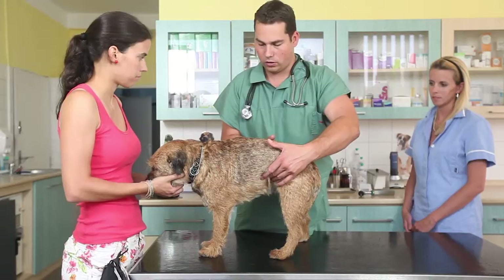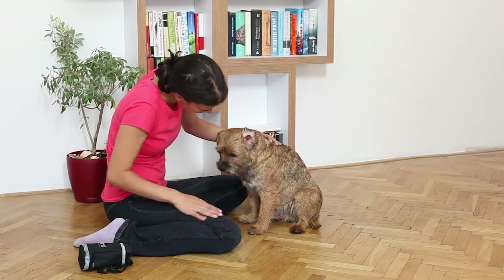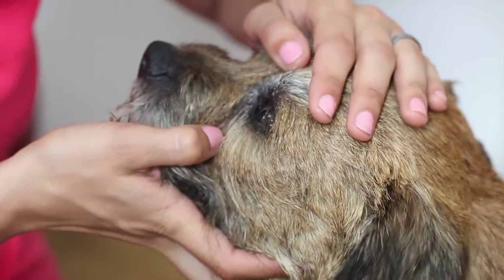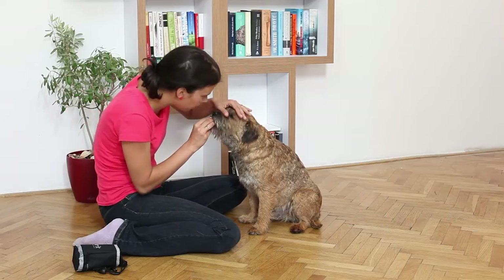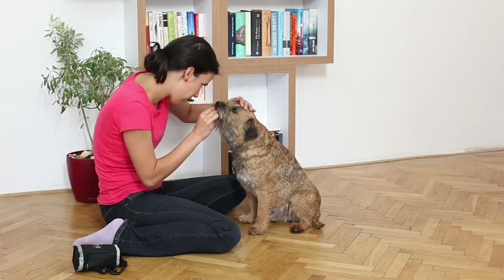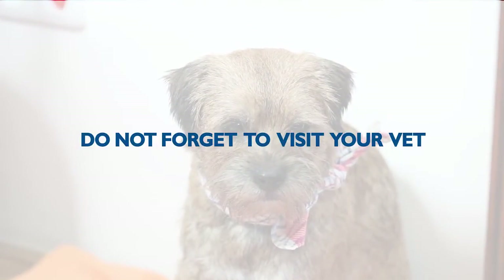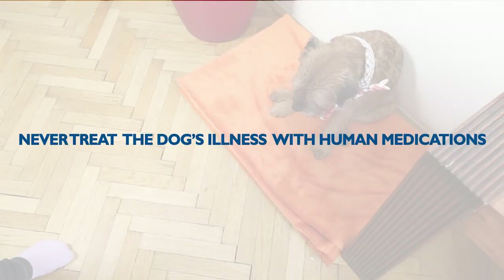Not every dog feels comfortable when being examined, so it is better to turn the home health examination into a fun game. Simply prepare treats and reward the dog for every individual examination. If you notice that something is wrong with your dog's condition, visit your vet immediately.